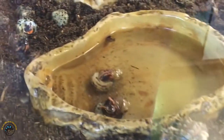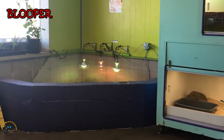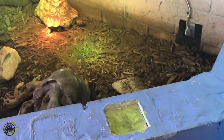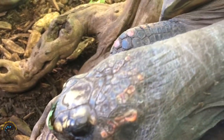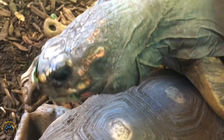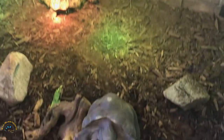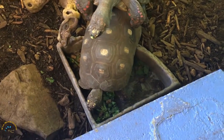I can hear this tortoise from all the way across the door. Man, you're being loud. This is what a tortoise sounds like — they make noises. The boys do anyway, mostly. Oh my gosh, Bill, she's trying to eat. That is so rude. Stop that.